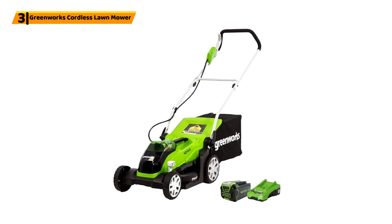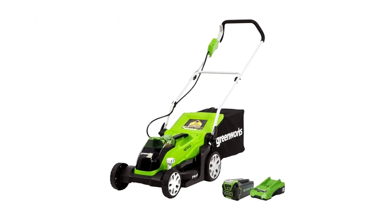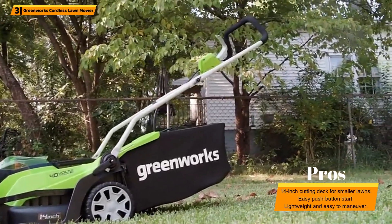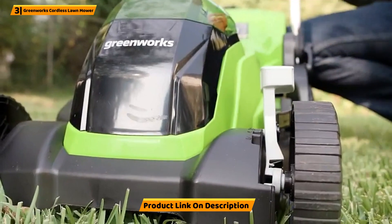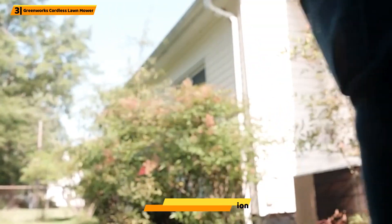Number 3: Greenworks Cordless Lawnmower. The Greenworks MO40B410 is an efficient cordless lawnmower designed for small to medium-sized lawns. Powered by a 40V lithium-ion battery, it provides up to 60 minutes of runtime on a single charge. The 14-inch cutting deck, combined with the 5-position height adjustment, ensures you can achieve a clean and precise cut.